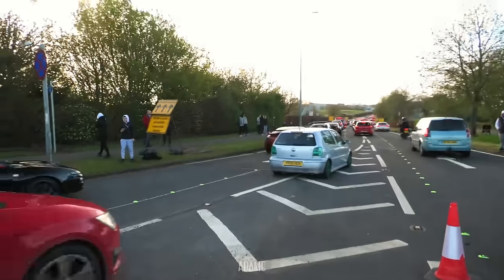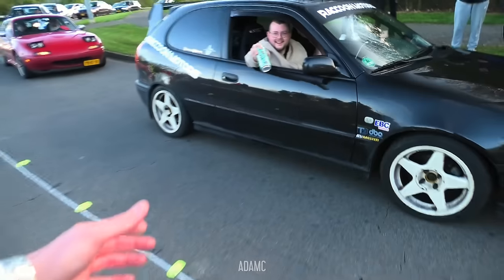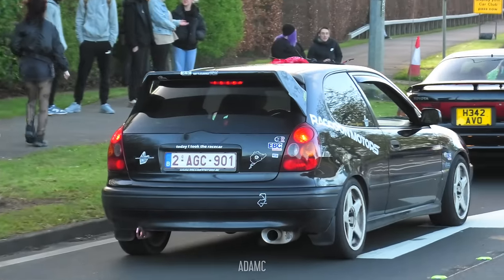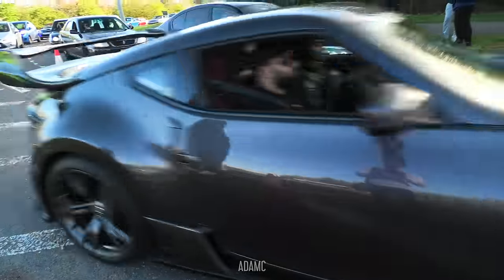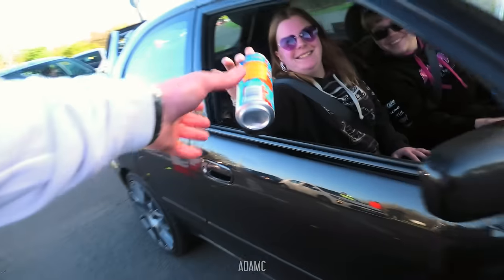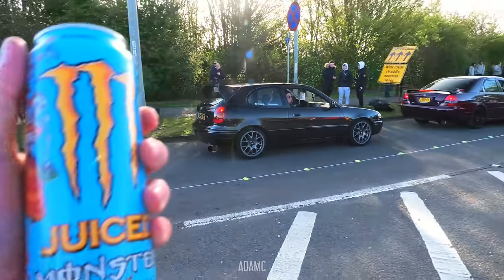We've been here for an hour and a half now. Someone's come all the way from Belgium just to give me some iced tea - very kind. We've got a Veilside 370Z, quite rare to see on a 370. And someone's come all the way from the Netherlands to give me a Monster.